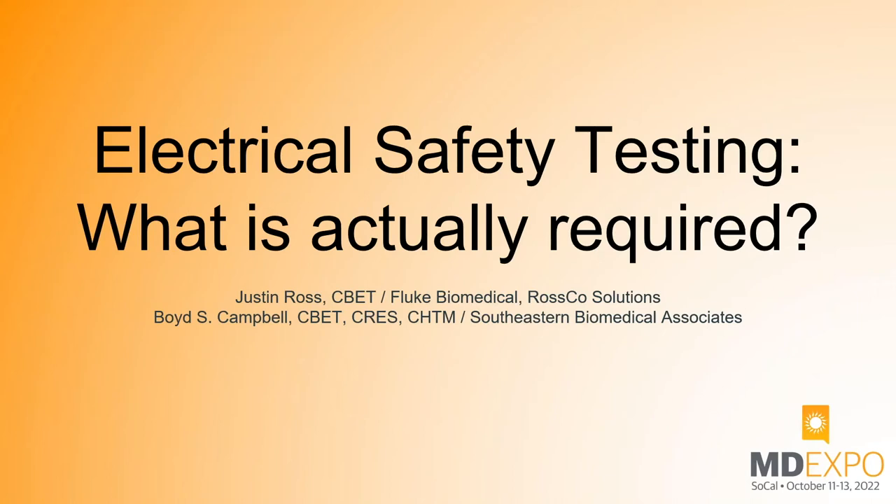Hello, I'm Justin Ross with Fluke Biomedical, and this is my cohort today, Boyd Campbell with Southeastern Biomedical Associates.